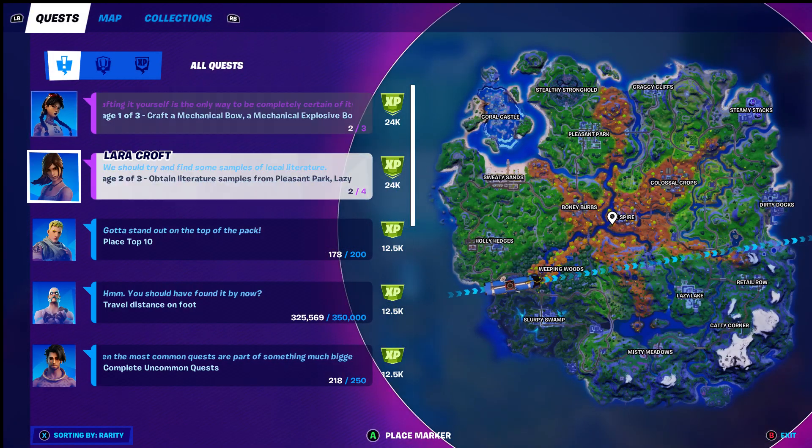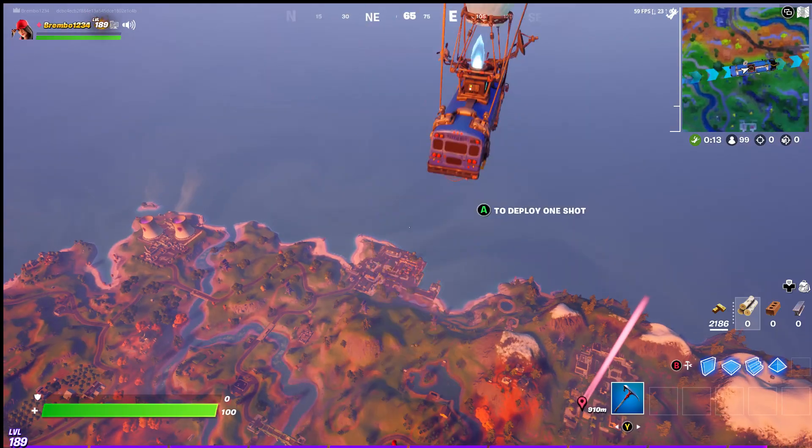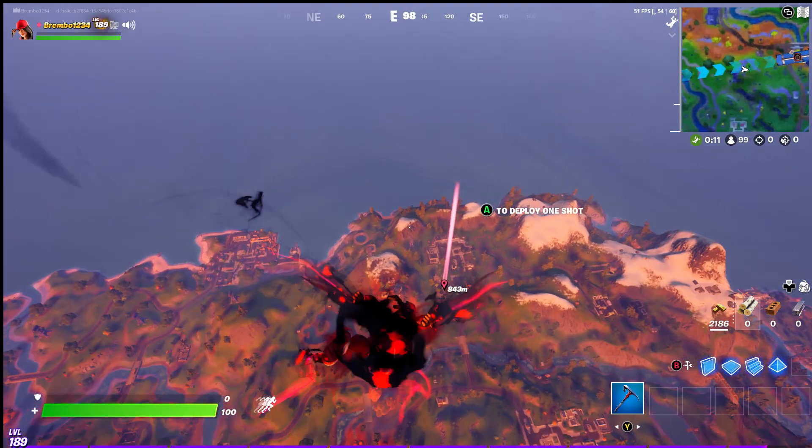If you look at the quest, they're out already. So stage two is to obtain literature samples — I've already done two of four. I'm going to show you guys the two in Retail Row that I already collected, and then show you two more in Lazy Lake so you can complete this challenge.